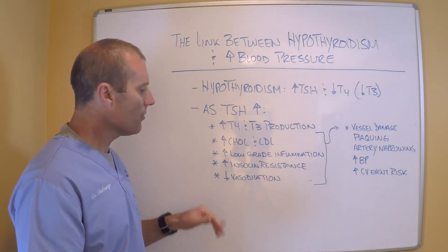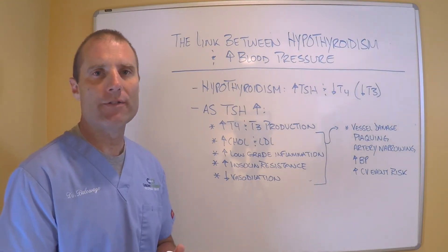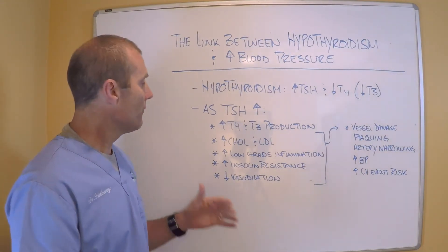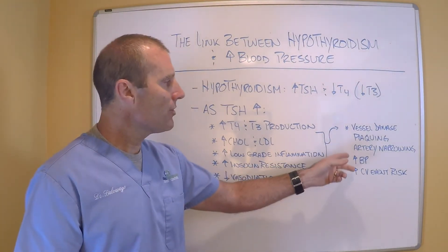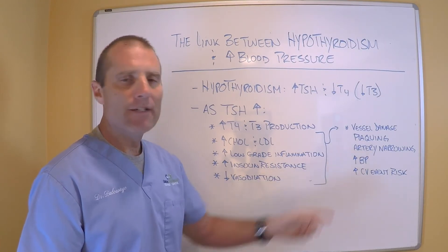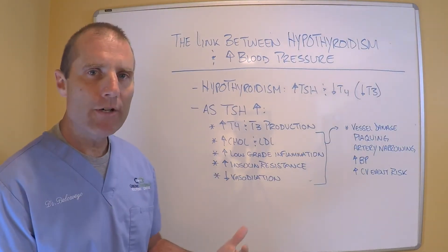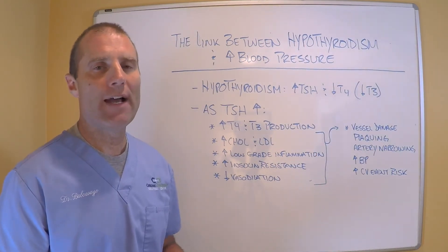Elevated TSH also decreases vasodilation — the expanding of the blood vessels. The combination of these four factors causes vessel damage, plaquing, and artery narrowing, which increases blood pressure and increases the risk of having a cardiovascular event.